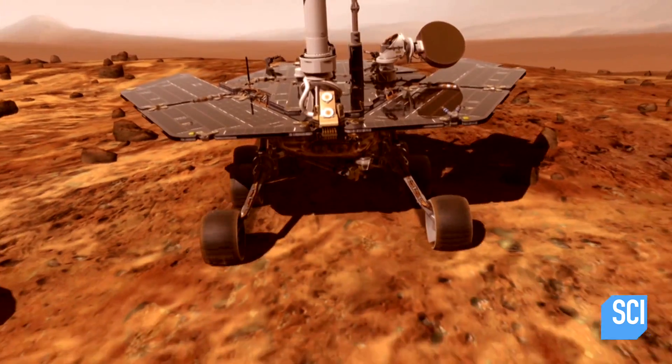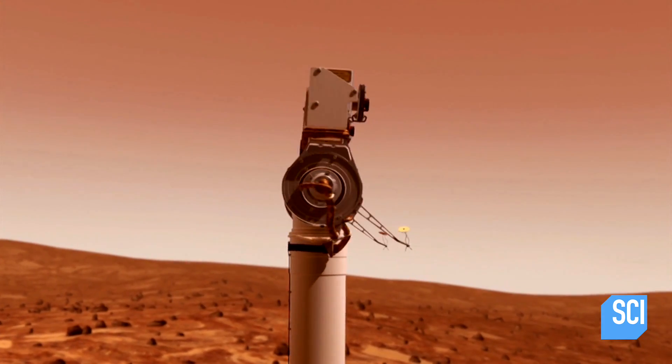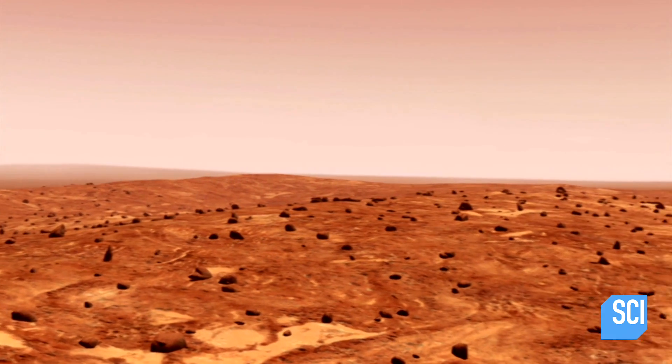In 2004, NASA's Opportunity rover lands on Mars. Part of its mission is to search for evidence that water returned to Mars after the Borealis impact.